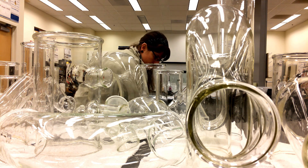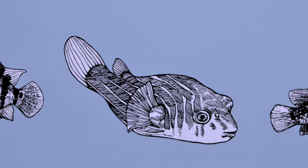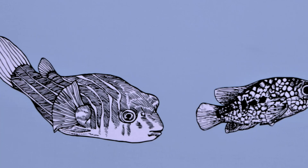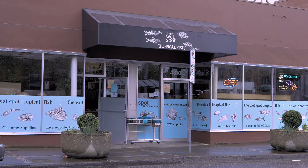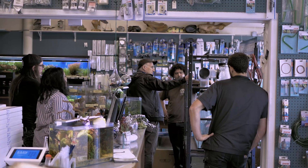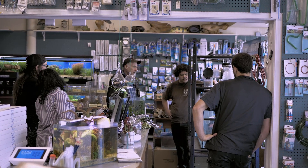Our solution has been — we have the question of what type of fish and how many. And so we've enlisted the help of the Wet Spot Tropical Fish Store in northeast Portland. And our plan now is to take the inverted aquarium apparatus out